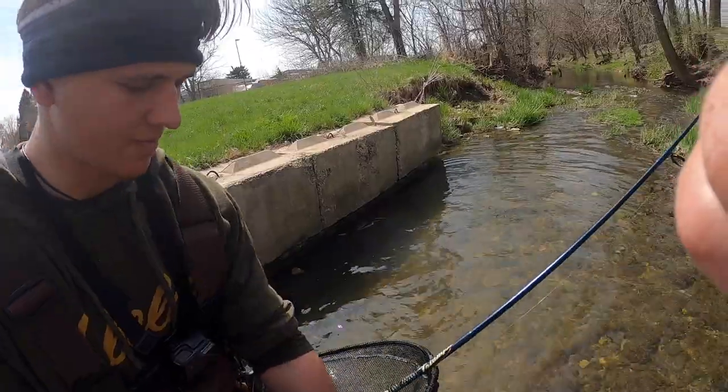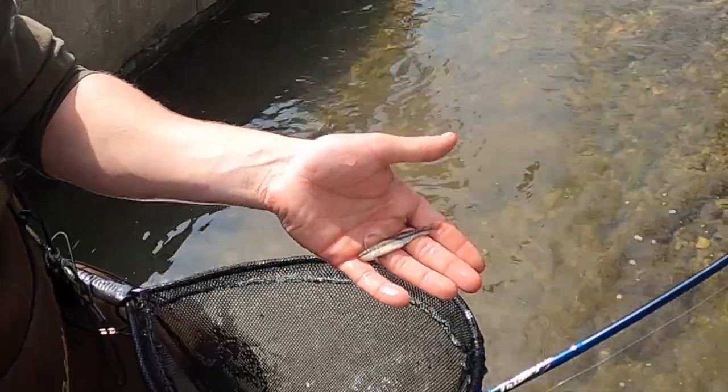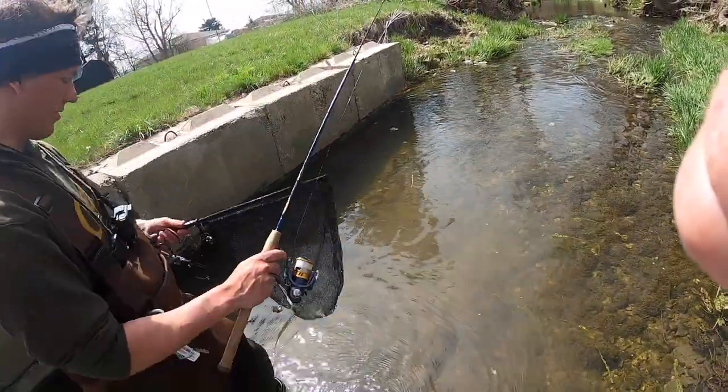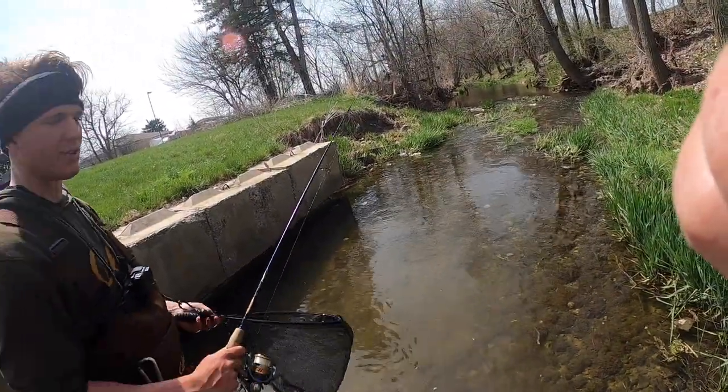Black stripe top minnow. Alright, what is that — third species? Third species! That's cool. They're fundulish — like a killifish. They're the only native ones we have here. Actually, that's not true — we have studfish too.